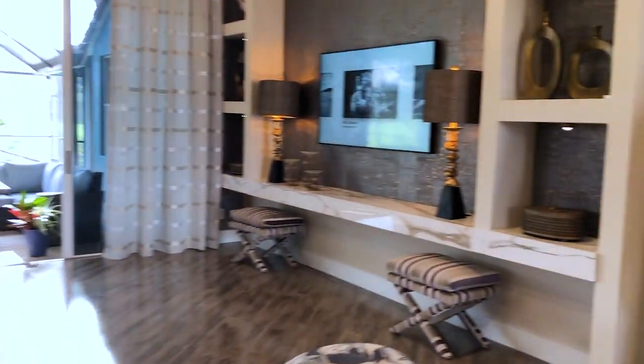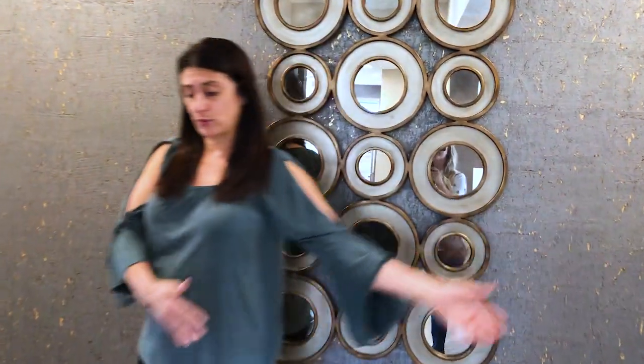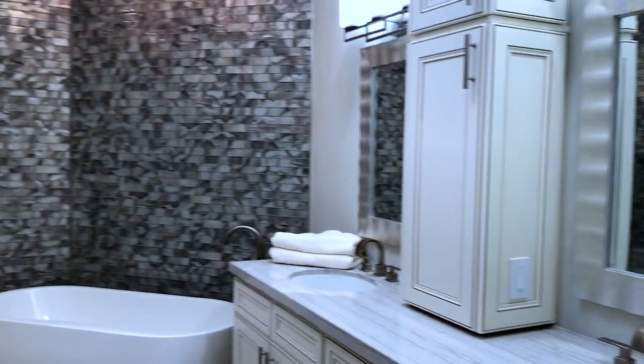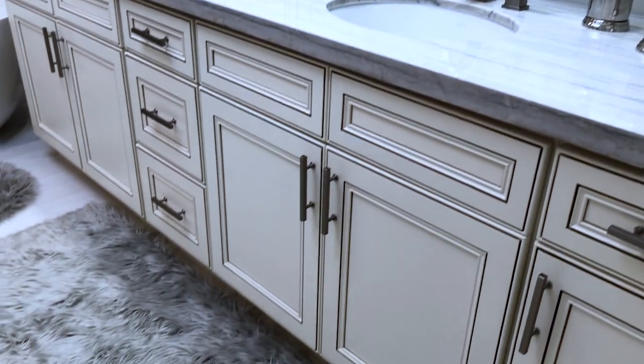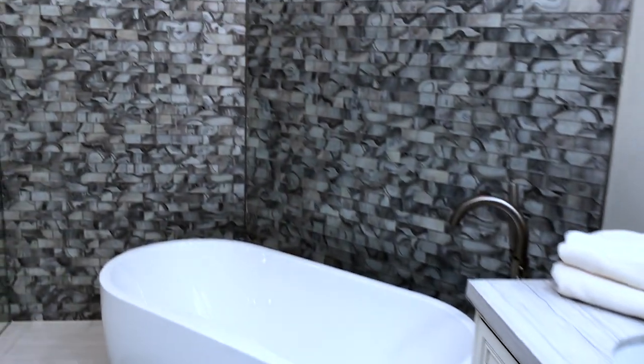As we walk through, we've got this wing right here which is the master and guest suite. This is the master suite — everything was reintegrated. We moved things around, but again, very neutral, classic, and easy to live with forever. I'm always aiming for classic and timeless. I don't want it to look out of style.